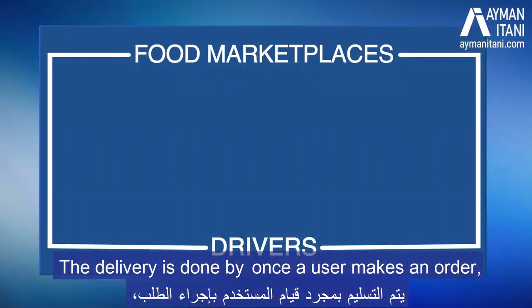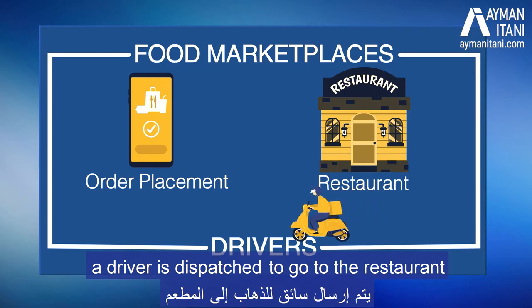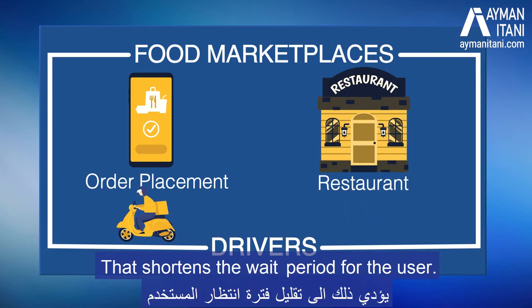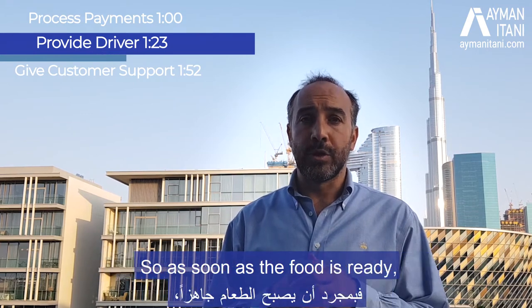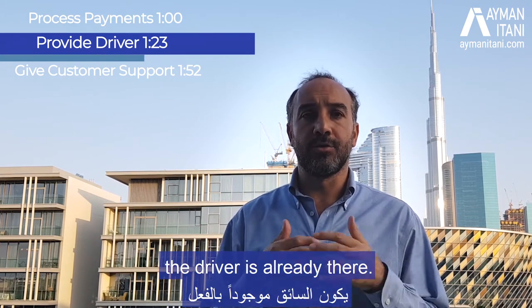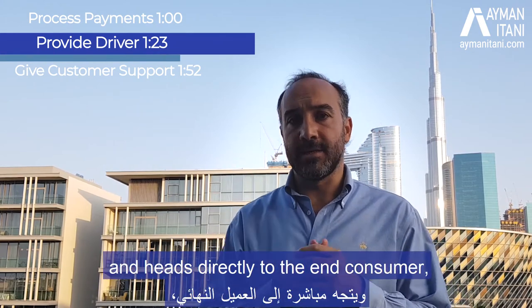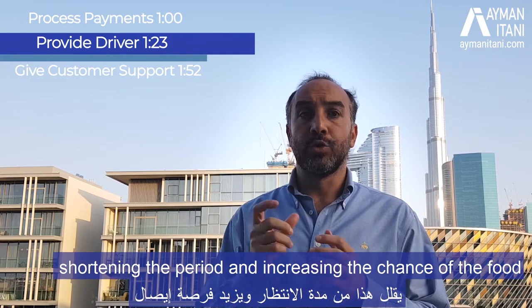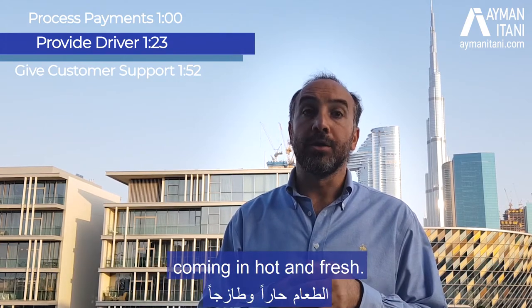The delivery is done by dispatching a driver to go to the restaurant to pick up the food once a user makes an order. That shortens the wait period for the user — so as soon as the food is ready, the driver is already there, picks up the food, and heads directly to the end consumer, shortening the period and increasing the chance of the food coming in hot and fresh.